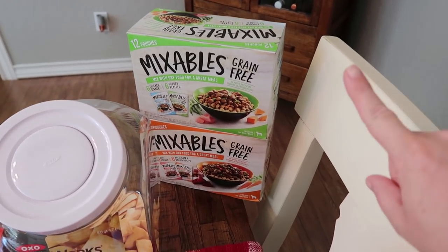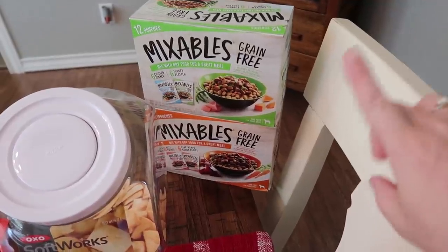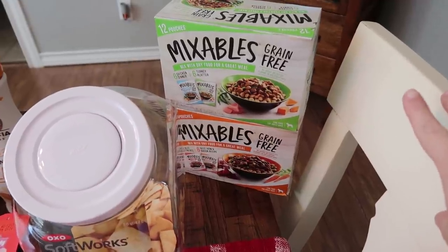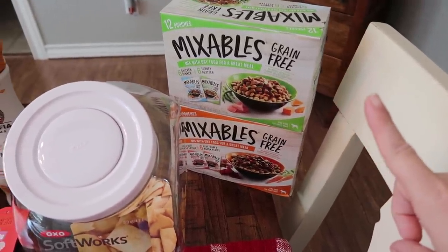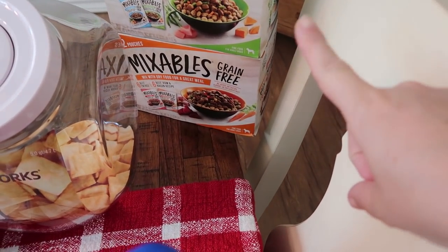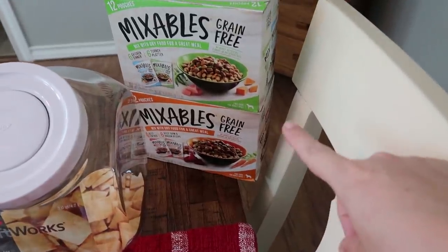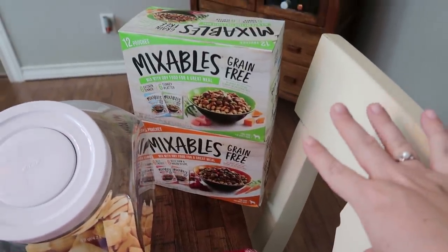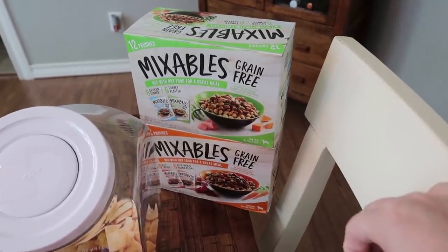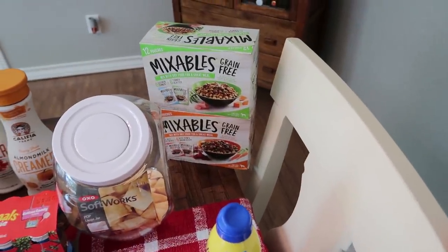These are the Mixables — they are grain free, with no added artificial flavors or preservatives. It says mix with dry food for a great meal, which is what I already do. This top box has six chicken and six turkey, and the bottom one has six beef and then six beef, ham, and bacon. It says fine food for adult dogs, and they had ones for smaller dogs too, but I have two larger dogs. Hopefully they enjoy it, and it'll give me a week to prep their homemade food.